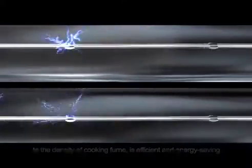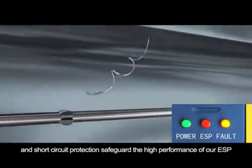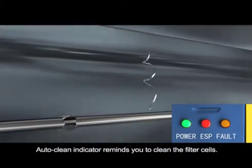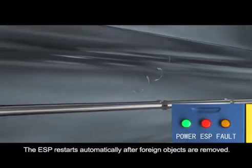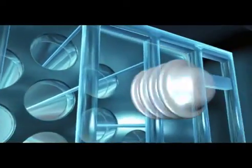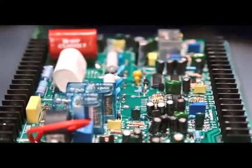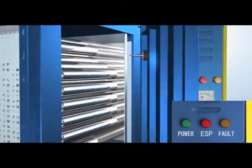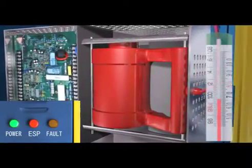Arc extinction, repeated flash-over protection, and short circuit protection safeguard the high performance of the ESP. Highly stain-resistant insulators. A consummate control circuit is completed with functions of power brake protection, power overloading protection, and transformer overheat protection.